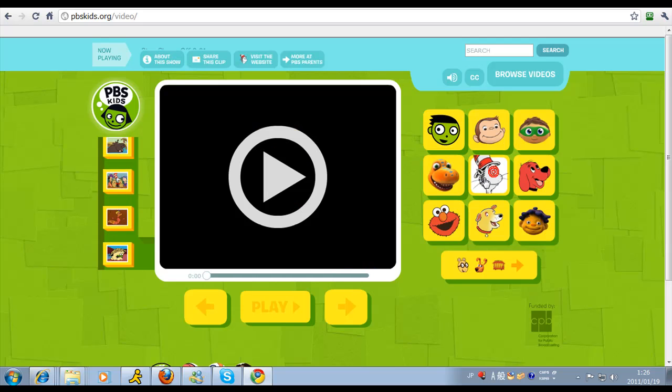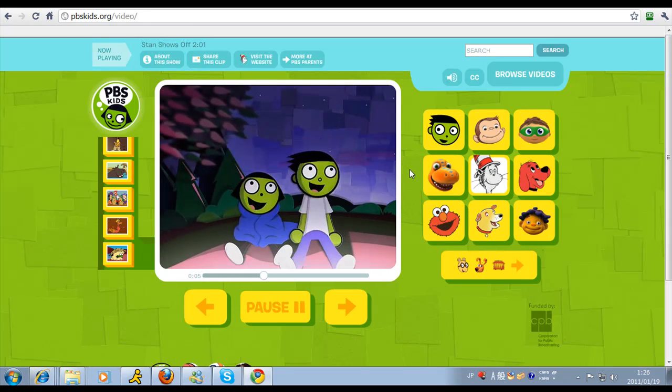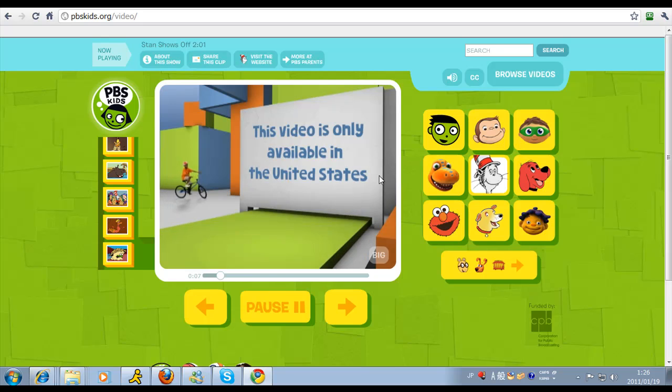We're going to click on the Cat in the Hat videos. There it is — it says we're about to load Cat in the Hat. And, whoa — this video is only available in the United States. So once again we get this message.